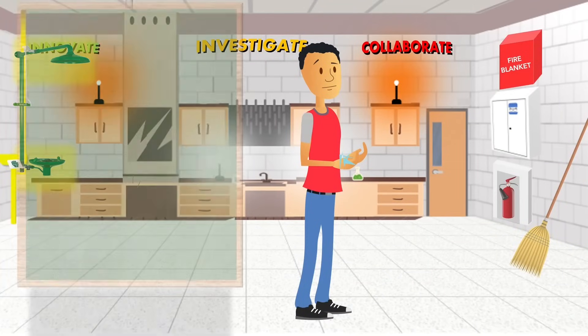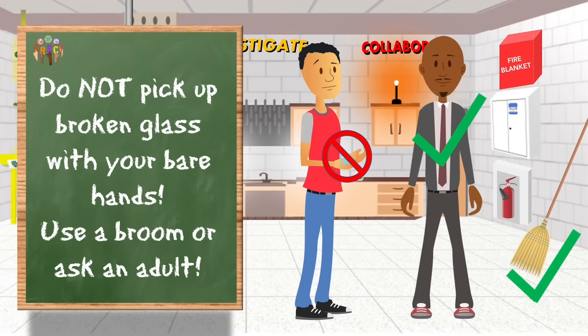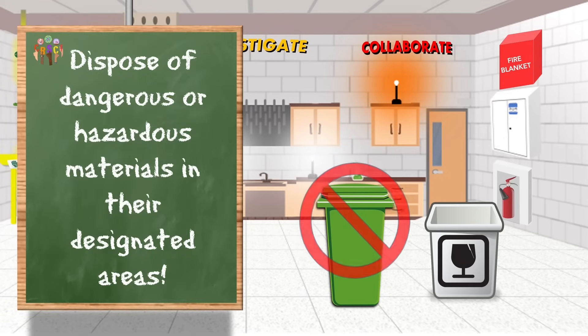Never pick up broken glass with your bare hands — use a broom or ask an adult for assistance. Never throw broken glass away in the regular trash can. There's probably a container designated for broken glassware, or again, ask an adult for assistance.